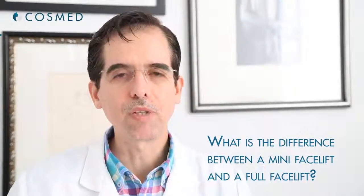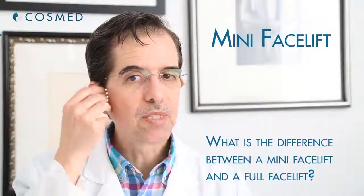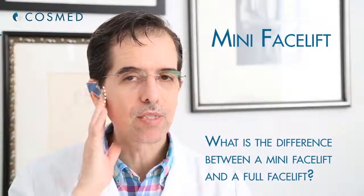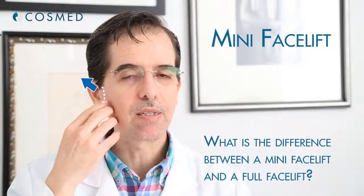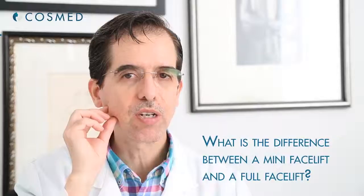When you do a mini facelift, usually the surgeon just raises the skin on the front of the ear, removes the extra skin, and pulls this skin back. So the benefit is a little less obvious because it's only a small change around this part.